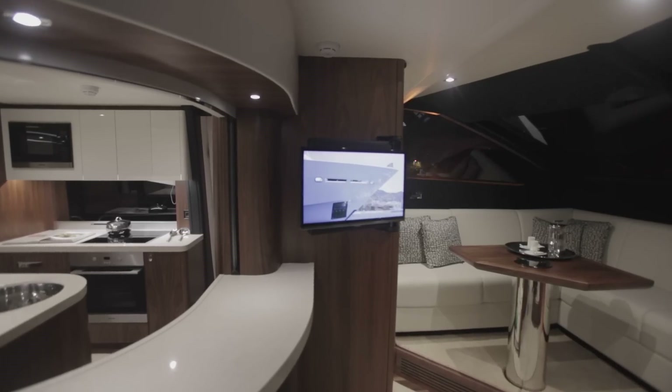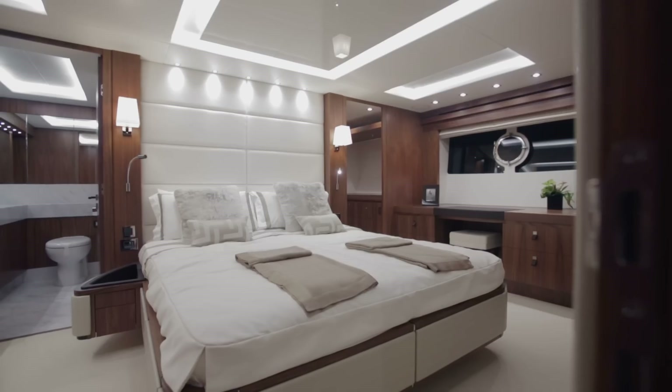We ensure that the wow factor of the way the boat looks is still Sunseeker in spirit, but the interiors now are much larger, much more comfortable.